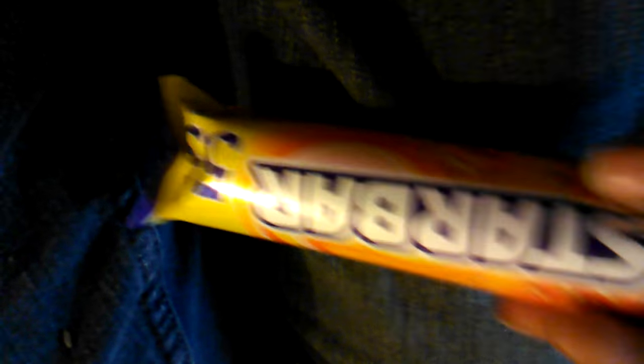The next one is the Star Bar. It's peanuts and caramel — kind of looks like a Payday. This is the first bite of it. The chocolate tastes like a Snickers.